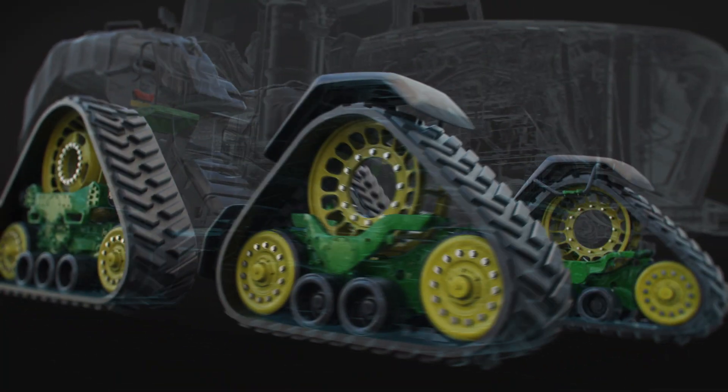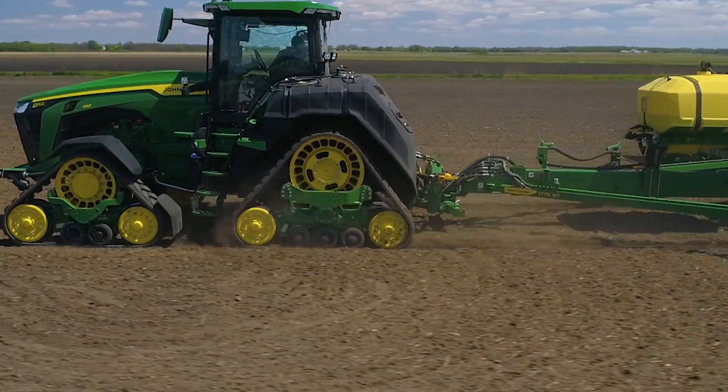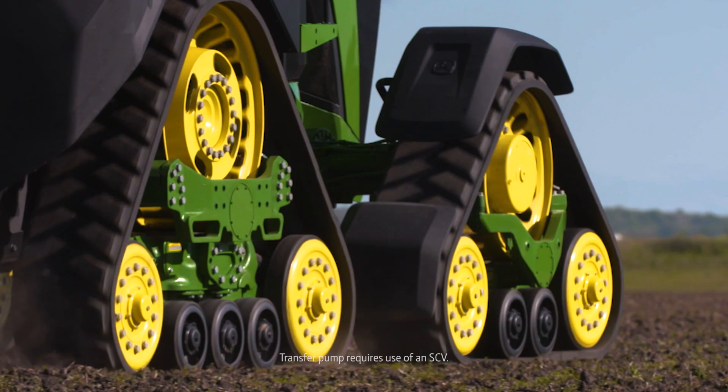Carried on 4 tracks, the 8RX increases footprint up to 39% over a wheel tractor. Integrated agitation, rinse, and transfer pump is included.